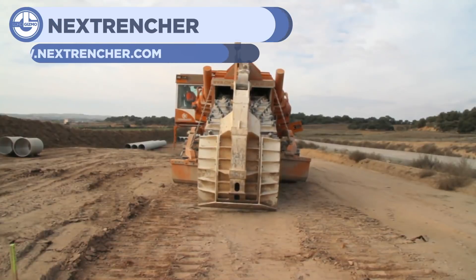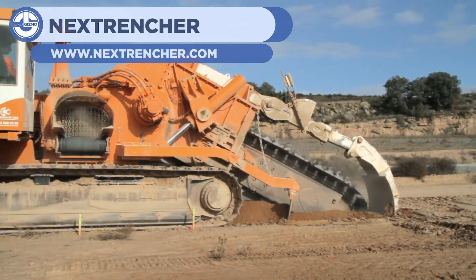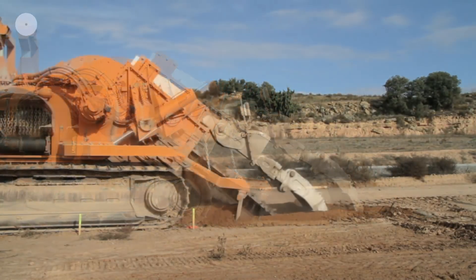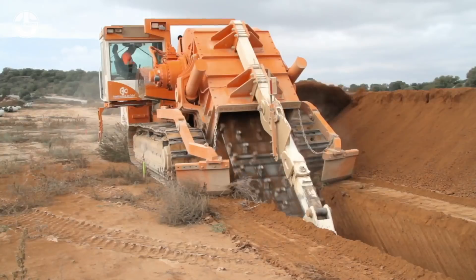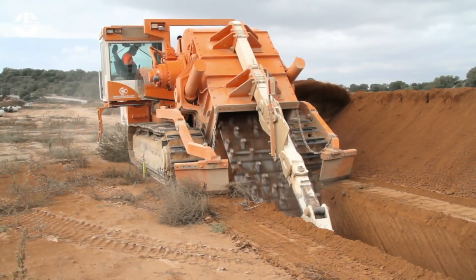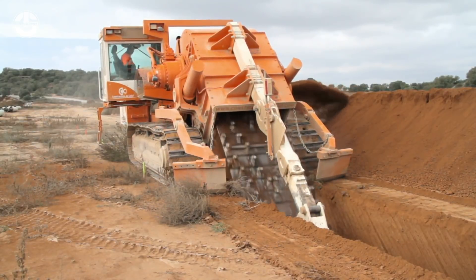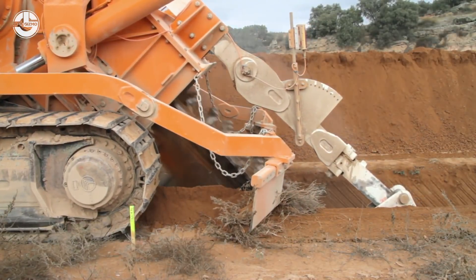This next clip is from NextTrencher, showing an impressive trenching machine. This device is mounted onto a specialized tractor that contains a large spinning mining belt, which works similarly to a chainsaw. This chainsaw-like belt is adjustable in a way that it can be pushed into the ground to dig to a substantial depth. As it digs, the dirt is expelled out of the side neatly into a pile. This is useful for laying out pipework, foundations, and other underground structures.